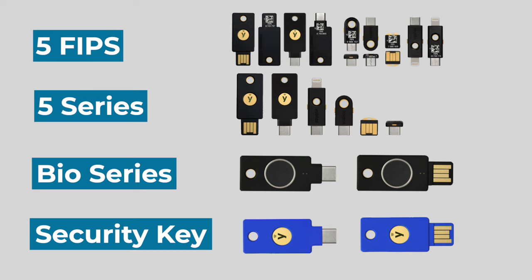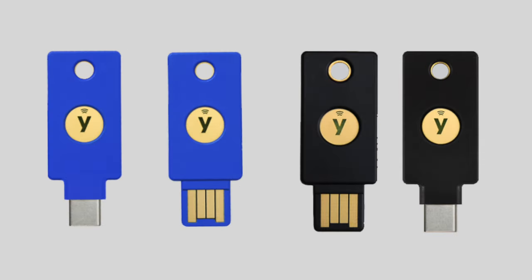Spoiler alert: if you're the kind of person who doesn't watch a video to the end, you're probably going to want to purchase one of these four keys. This shouldn't take long — let's break it down into three simple questions that you need to answer for yourself.